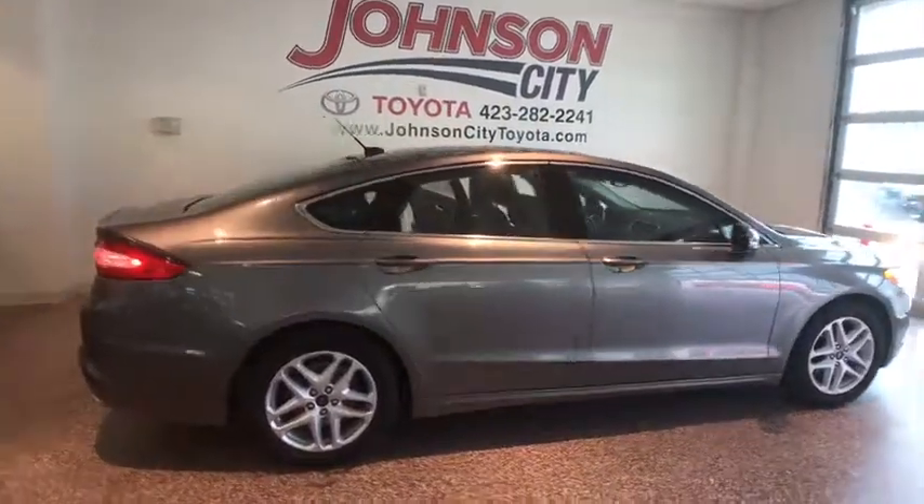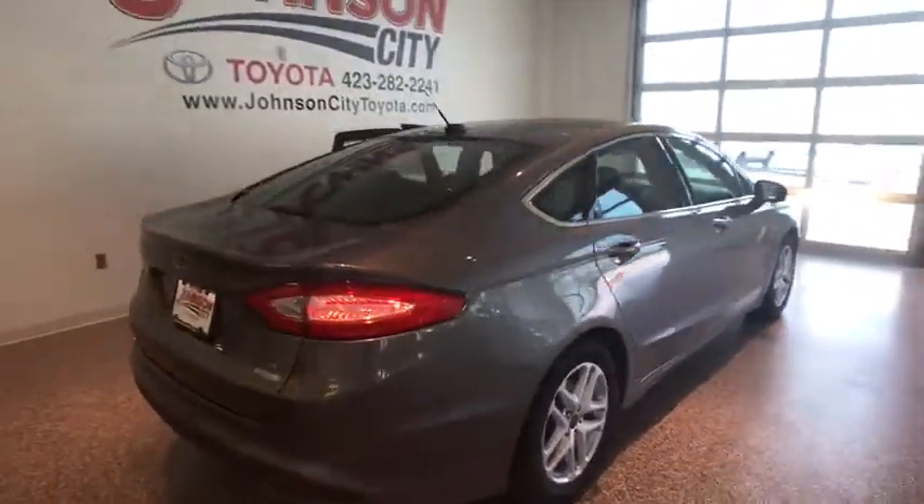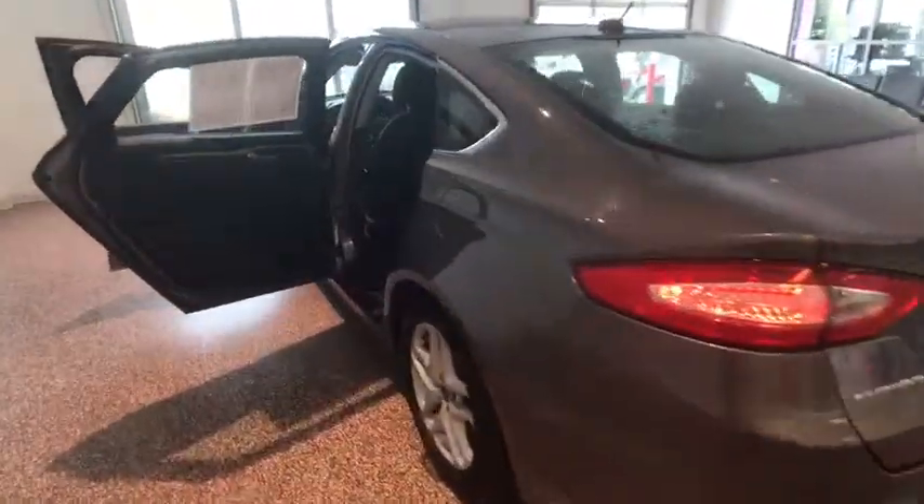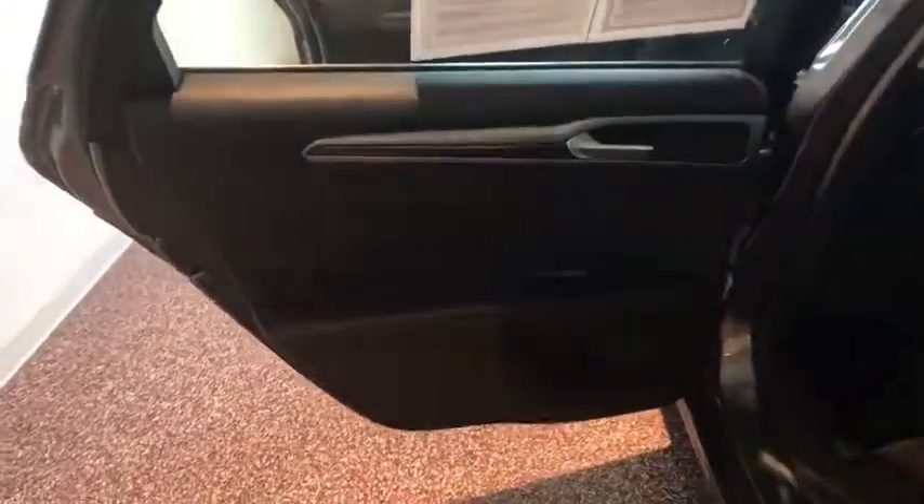Here are some of this vehicle's great options: keyless entry, traction control, dual airbags, Bluetooth, alloy wheels, power steering, four-wheel disc brakes, and cruise control.